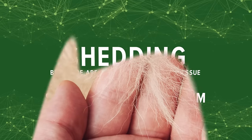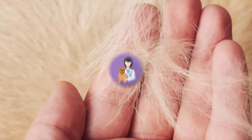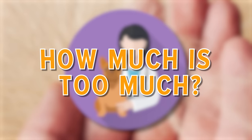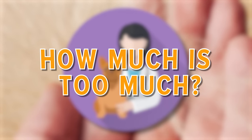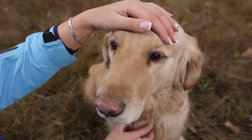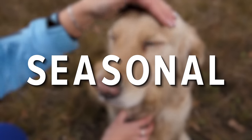Shedding is going to be a part of your life as a dog owner, but there are ways to deal with this issue and keep excess shedding to a minimum. If your dog is shedding more than they should, a trip to the vet might be necessary. Keep watching for a few ways to tell how much shedding is too much and a few easy at-home dog shedding fixes.